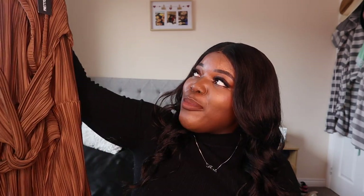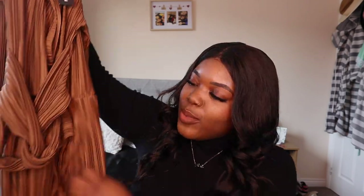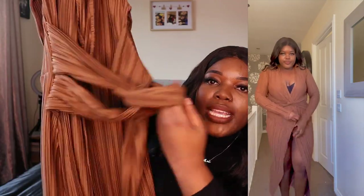First up, we have this gorgeous chocolate brown dress. This dress is absolutely stunning. I've bought it before from Missguided but the size was a little bit too big so I returned it, and then I decided to buy this one from Pretty Little Thing in a size 14. All the items I got today will either be size 14 or size 16. I'm on a weight loss journey so I was a bit ambitious with some of the 14s, but all the sizes will be in the description box below.